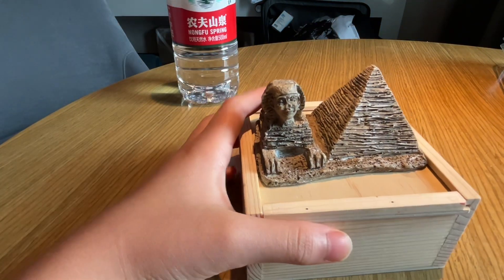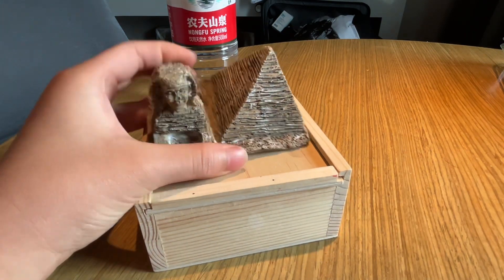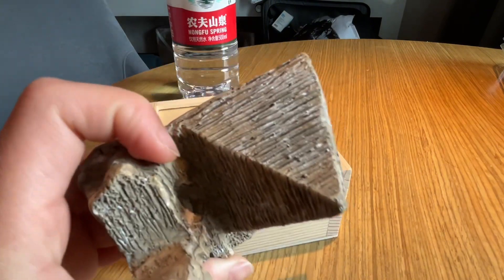Hi guys, so we're back from day two. And as you know, I went gem mining and fossil digging. So this is what I got from fossil digging — it's an Egyptian statue.